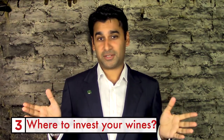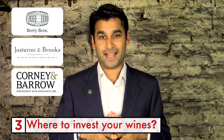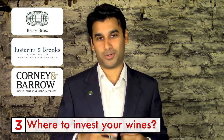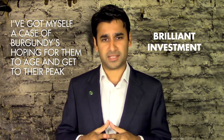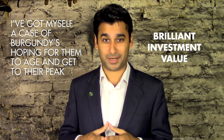If you mention UK merchants Berry Brothers and Rudd, Justerini and Brooks, and Corney and Barrow as places you've invested your wines in, that is top-notch snobbery. A cheat code for this would be: 'I've got myself a case of Burgundies, hoping for them to age and get to their peak — brilliant investment value.' That would be complete class on your part.